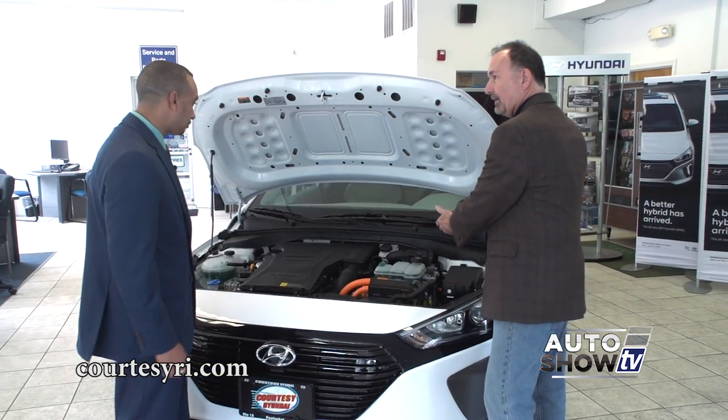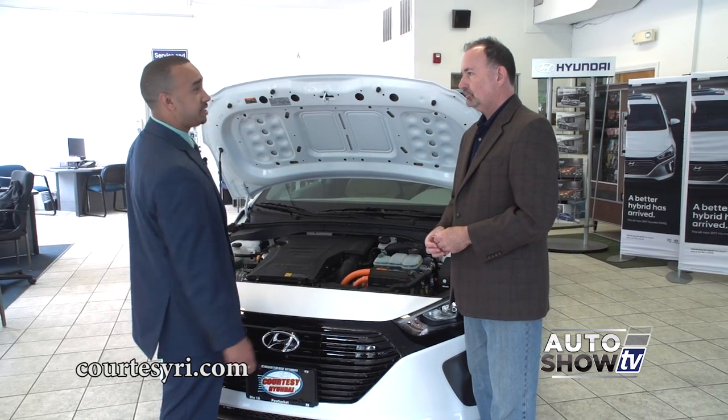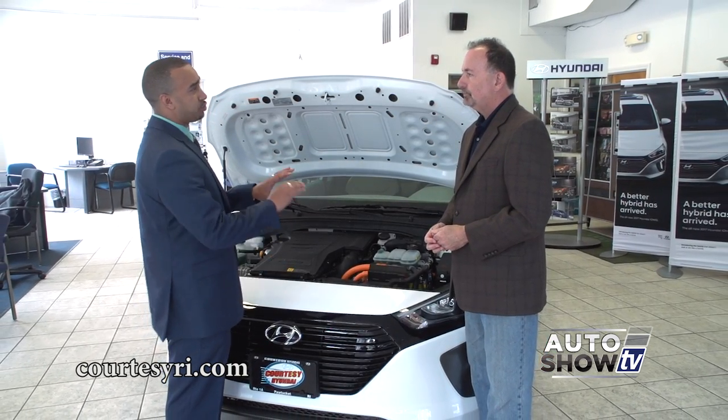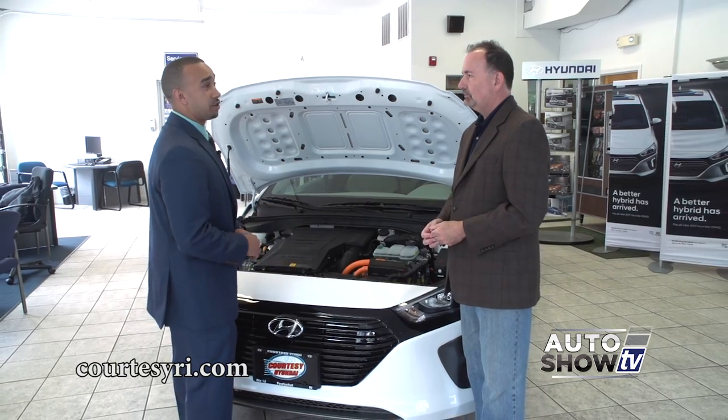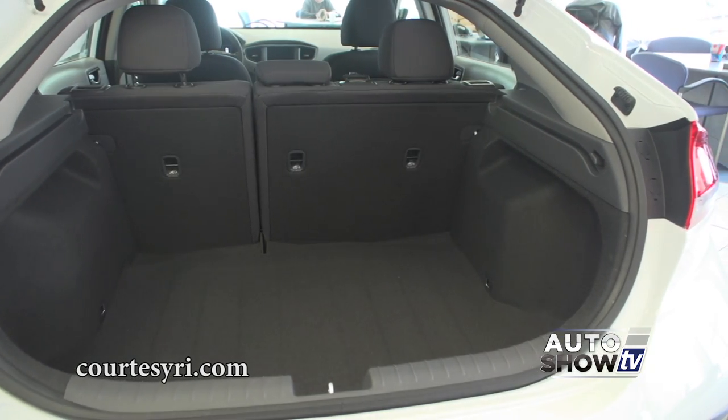The battery pack is under the seats. It runs the power right under the seats and it's a lithium battery pack, so it's a little more flexible and you're getting a lot of space in that trunk area — a lot of hybrids lose a lot of trunk space.